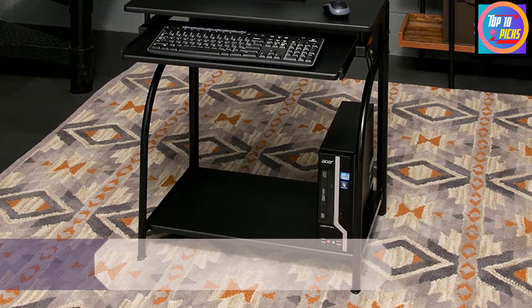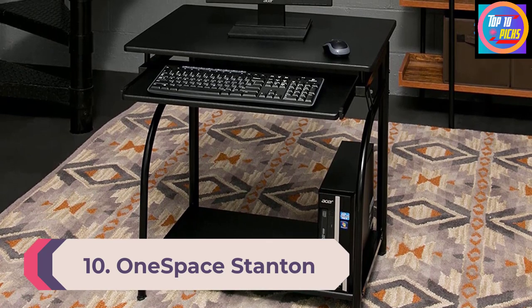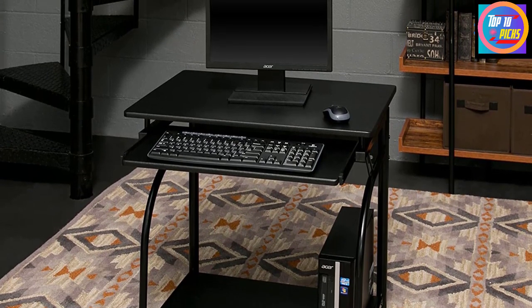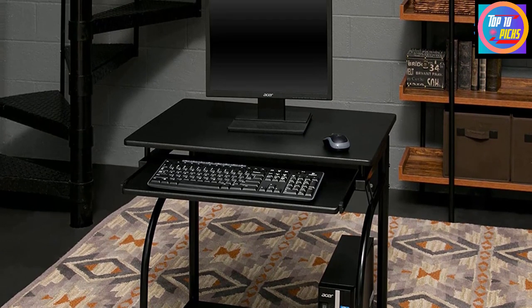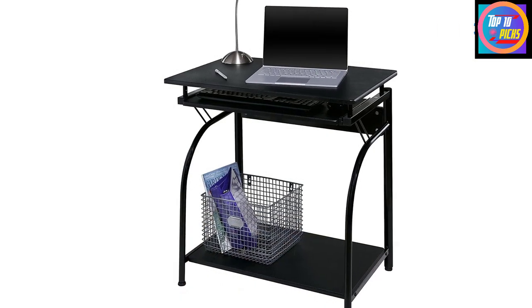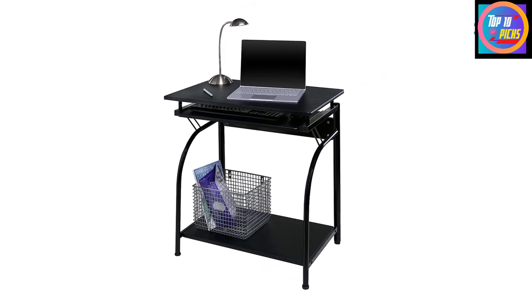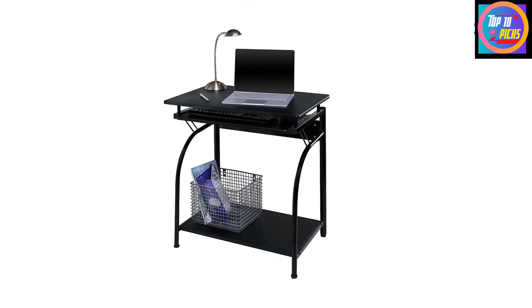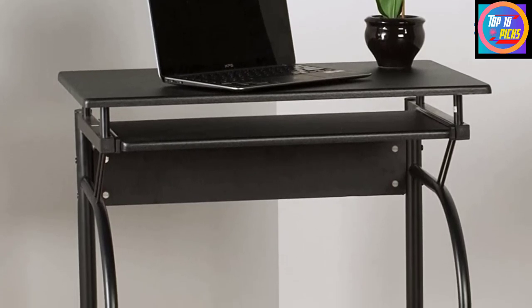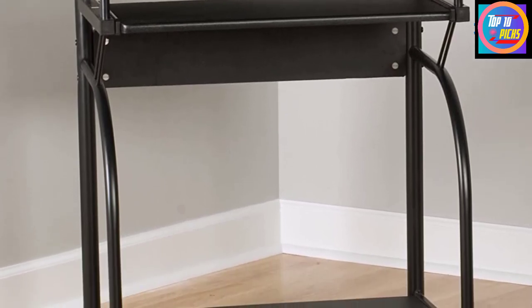Number 10: One Space Stanton Computer Desk. If you're pressed for space, the One Space Stanton Computer Desk is a compact and affordable choice for your office. It has a 27.5 by 19 inch surface supported by a black metal frame and comes in a few colors. There's also a slide-out keyboard tray and a bottom storage shelf where you can place a printer or computer tower. The desk is made from medium density fiberboard, metal, and plastic, and it's a great value for anyone with a small space.